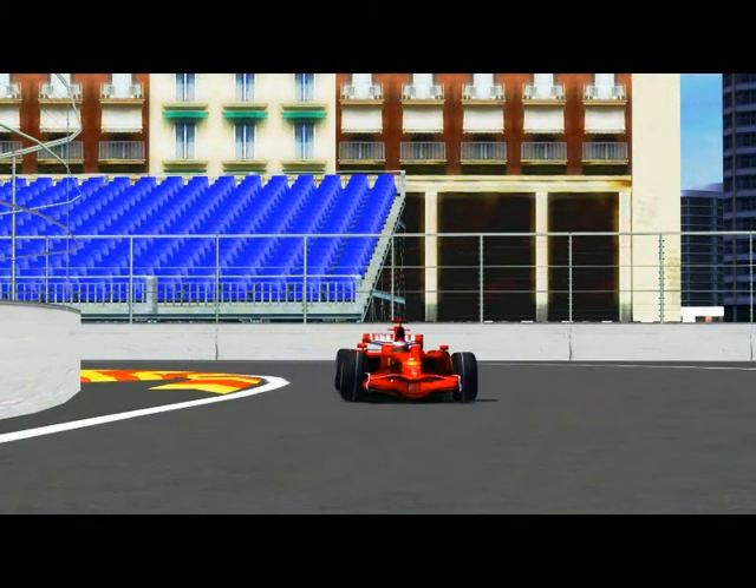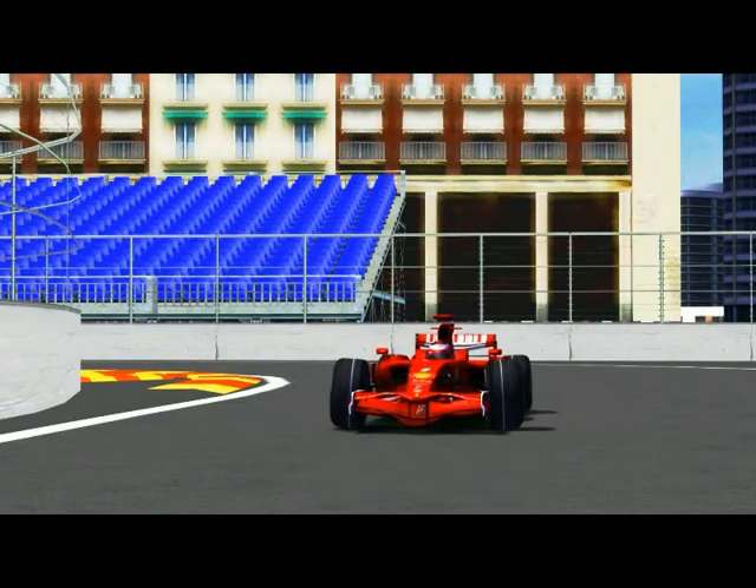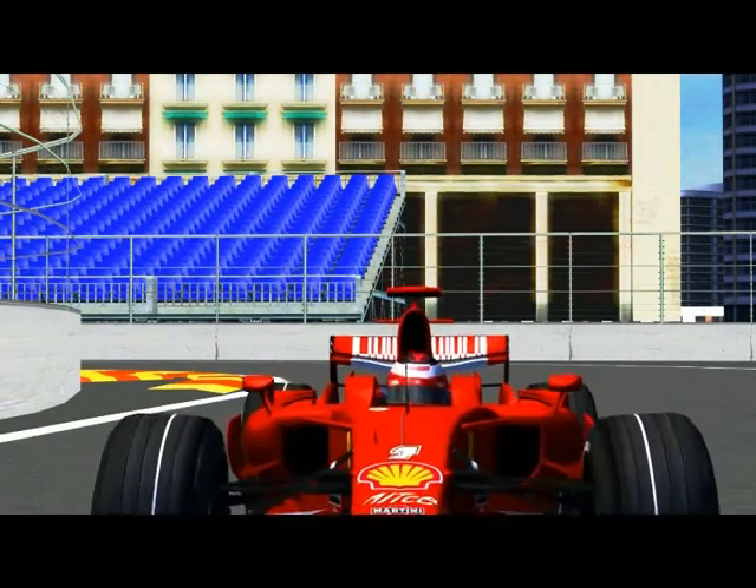Yes, he can. Great lap from Massa. So Felipe Massa becomes the first Formula 1 pole position winner here at this exciting new circuit of Valencia.